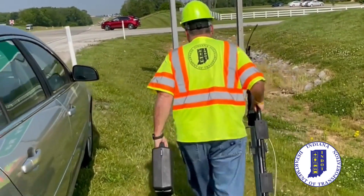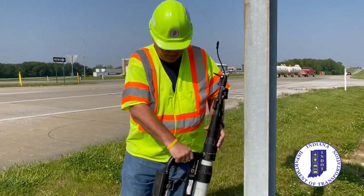To determine if a traffic signal is warranted, N-DOT crews will investigate the intersection.